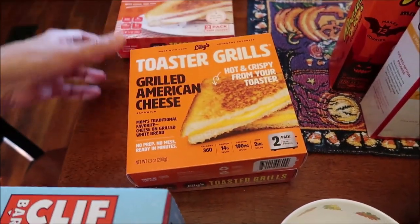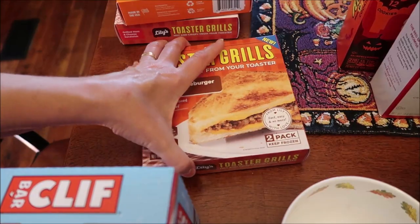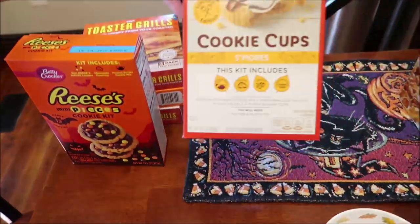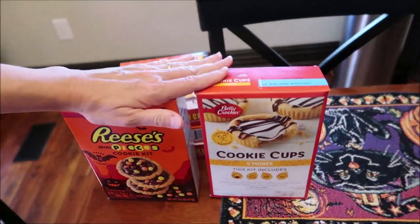Kevin's going to be reviewing the Lily's toaster grills on his lunchtime review channel. We have the grilled ham and cheese, the grilled American cheese, and the grilled cheeseburger sandwich.